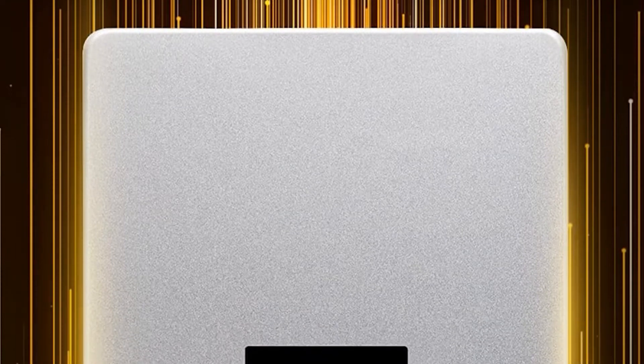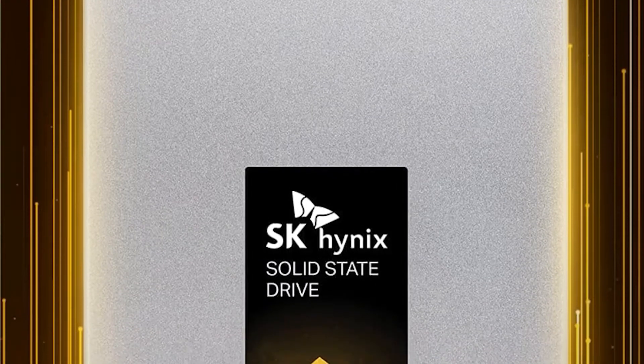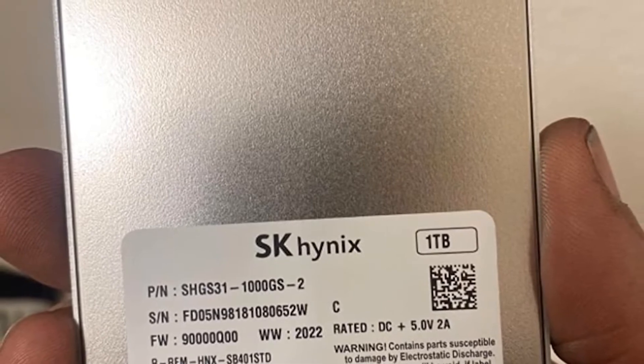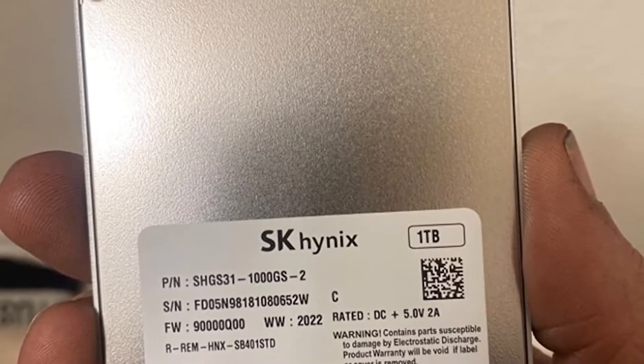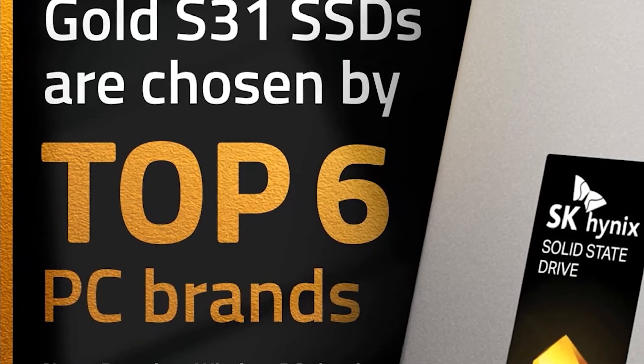Especially if your PC lacks an M.2 drive necessary to run faster NVMe drives. If your PC has an M.2 slot, we'd generally recommend opting for an NVMe drive instead of a SATA drive. If you need a larger capacity or simply want to stick with a tried-and-true brand, still look to the Samsung 870 EVO.